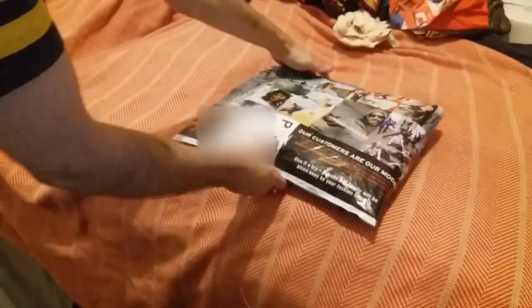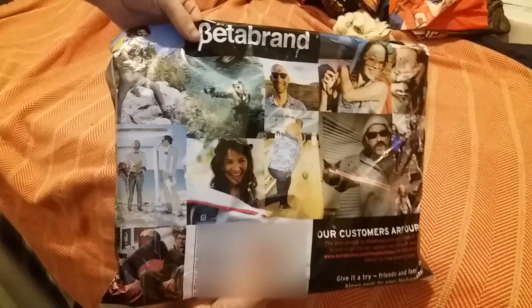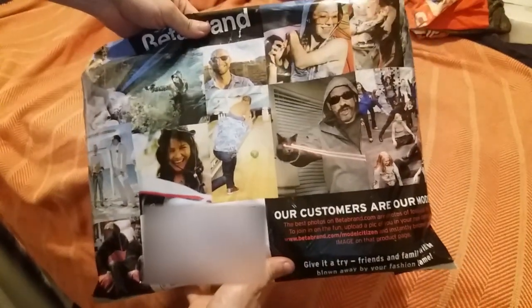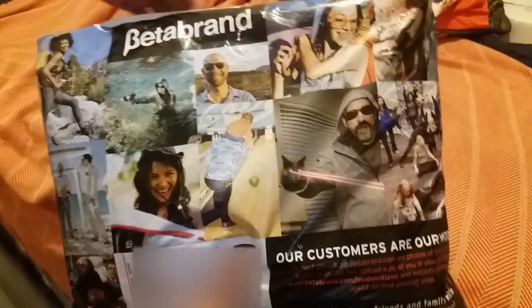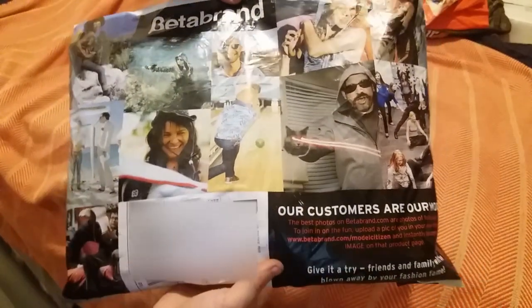Okay, so here's another unboxing. Today we've got my favorite clothing brand, Beta Brand. They make all sorts of just amazing clothing of every crazy variety you could think of, mostly from synthetic fibers. Not exclusively though.